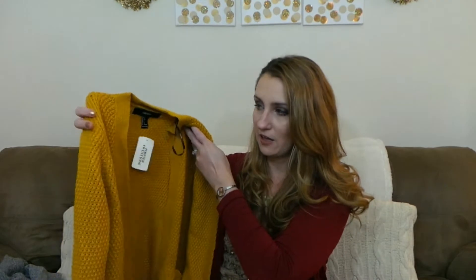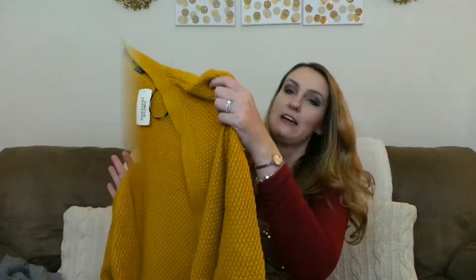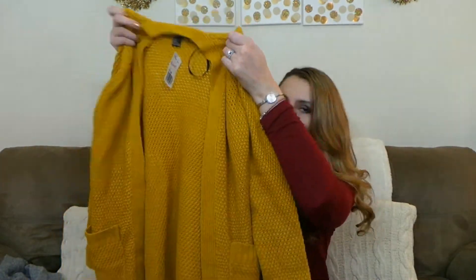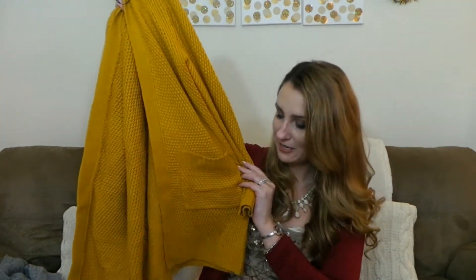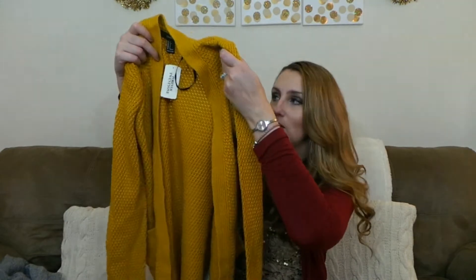This sweater is a really pretty mustard color cardigan and I don't have anything like this color. This was quite a bit of money — it was $27.90. I never spend this much at Forever 21, but I really loved this color and I could see myself wearing it with all different types of things. It's an open front sweater with a really cute pocket detail, and it's just a great pop of color for fall and winter.